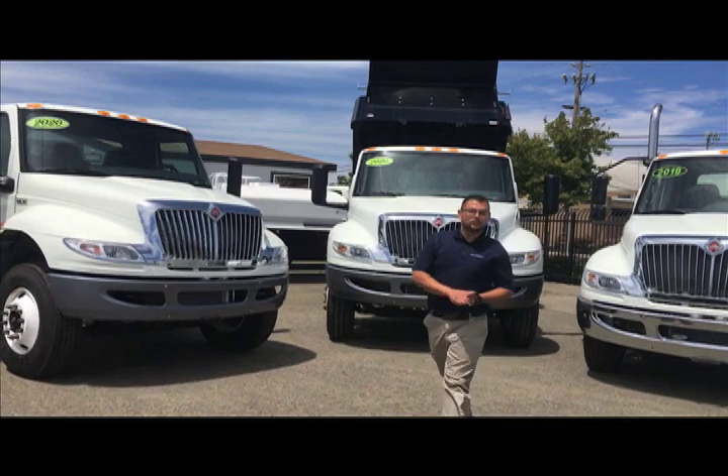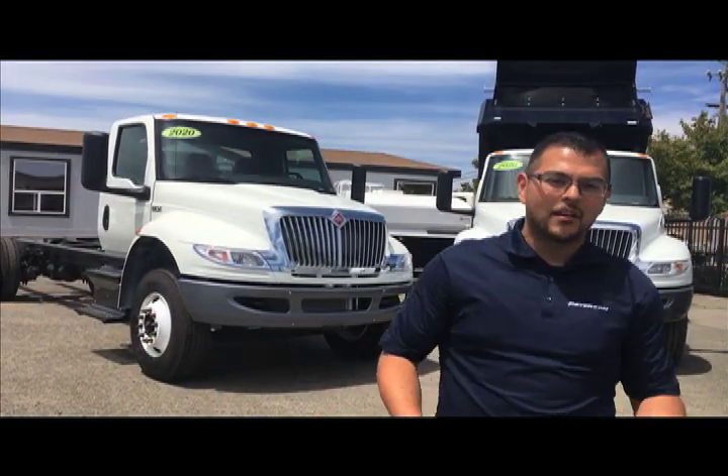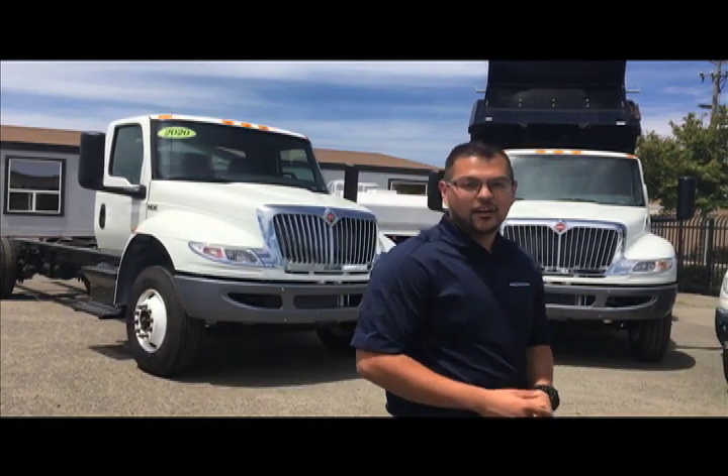Hi sir, thank you for coming in today. My name is Roberto Rosas with Peterson Trucks out here in beautiful Salineado, California. Peterson Trucks — we are an international dealer, but we're not limited to only this location. We have four locations in California, four locations in Oregon, and we're one of 700 plus dealerships across the country.